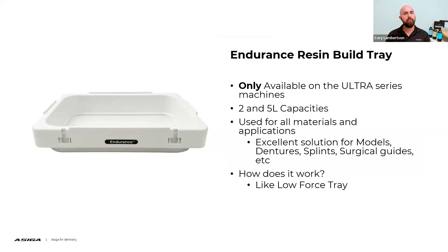Let's talk about the endurance tray. The endurance tray is a newer style tray which we released at the time of the ACIGA Ultra 3D printer, and it is only available on the Ultra series machine. It comes in a 2-liter and 5-liter capacity and is used for all material applications. This tray is very similar in construction to the low force style tray, except the membrane on it is treated differently — it's a specially treated membrane using proprietary processes that helps it endure a larger amount of abuse during the printing process.